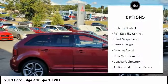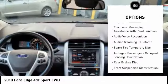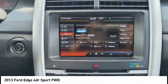Traction control, stability control, roll stability control, sports suspension, power brakes, braking assist, rear view camera, leather upholstery, audio radio, touch screen display, and electronic messaging assistance with read function.